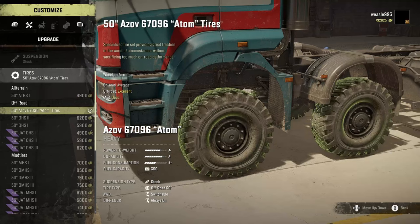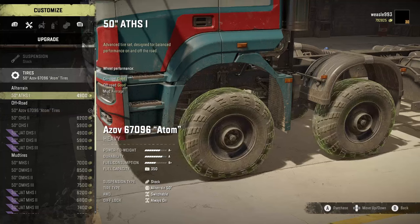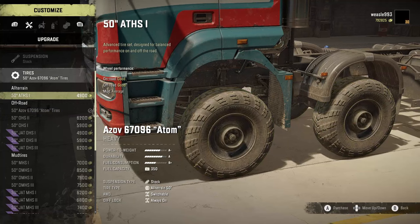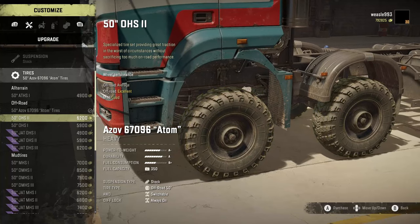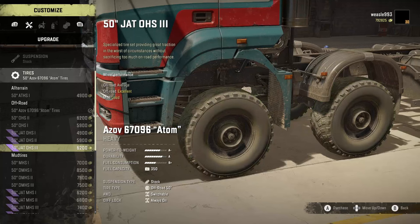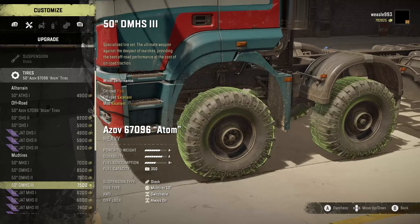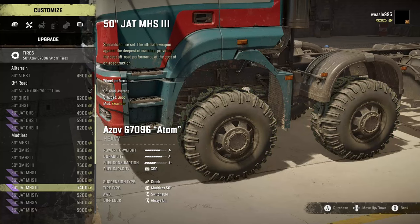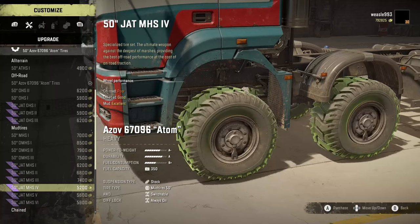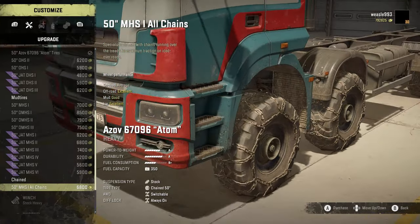For tires it comes with a custom Azov 67096 tire. You have ATHS1s in all-terrains. On off-road you have OHS1s and 2s. With JATs you get 1s, 2s, and 3s. For mud tires you have MHS1s and DMHS1s in 2s and 3s. With JATs you also have MHS1s through 6s. With chains you have the MHS1s chained.